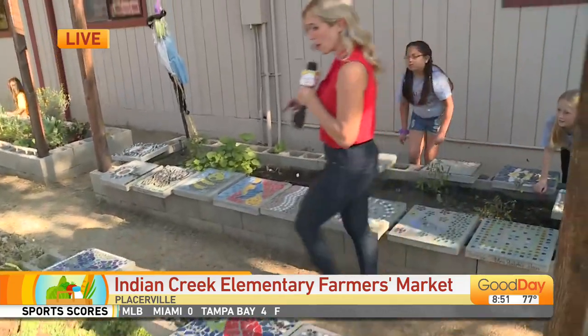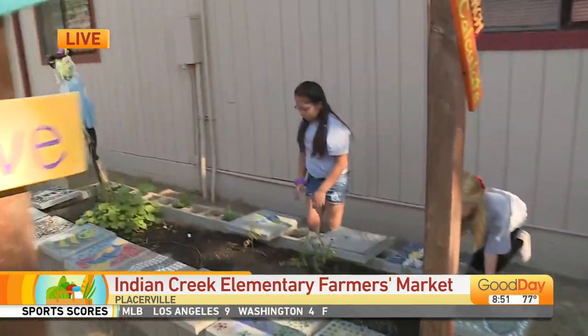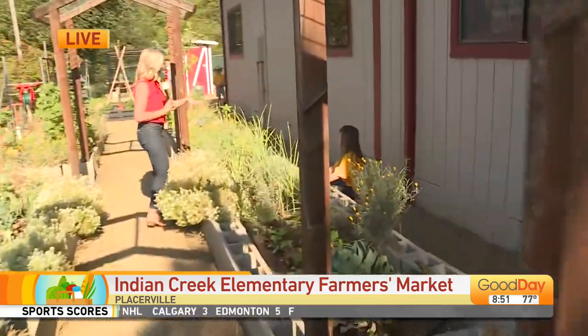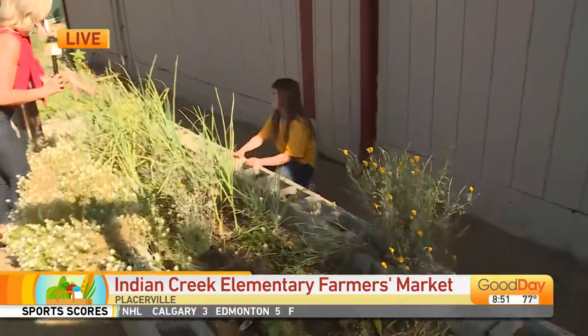We have some students hard at work this morning, including fourth grader Emerson. Emerson, this is your class's bed — what's your favorite thing that you've grown this year?